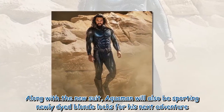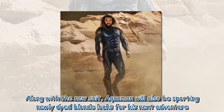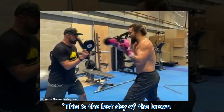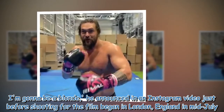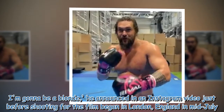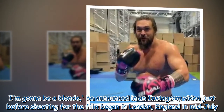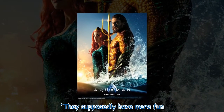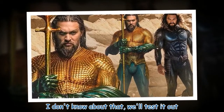Along with the new suit, Aquaman will also be sporting newly dyed blonde locks for his next adventure. "This is the last day of the brown. I'm gonna be a blonde," he announced in an Instagram video just before shooting for the film began in London, England in mid-July. "They supposedly have more fun. I don't know about that — we'll test it out."